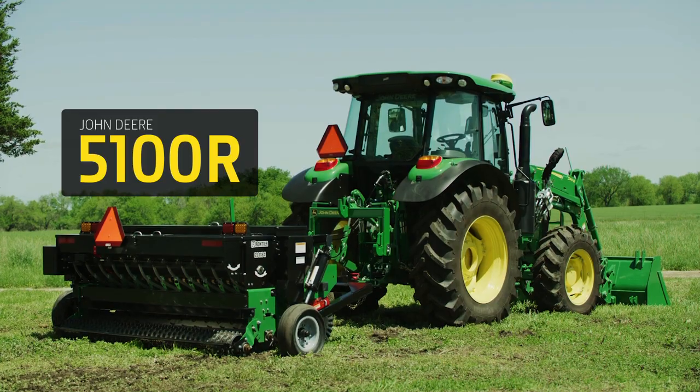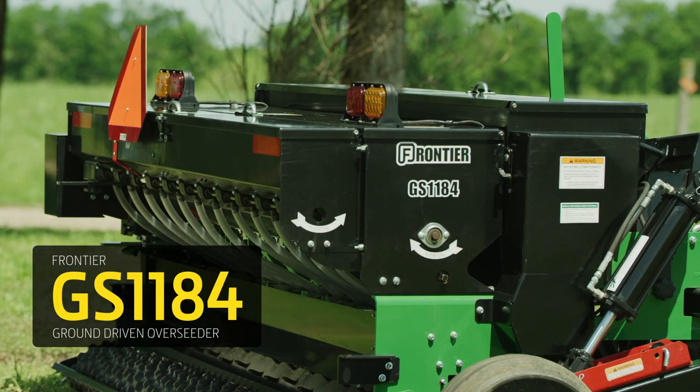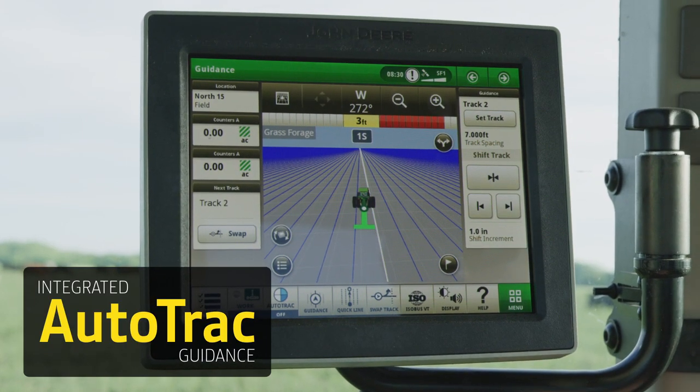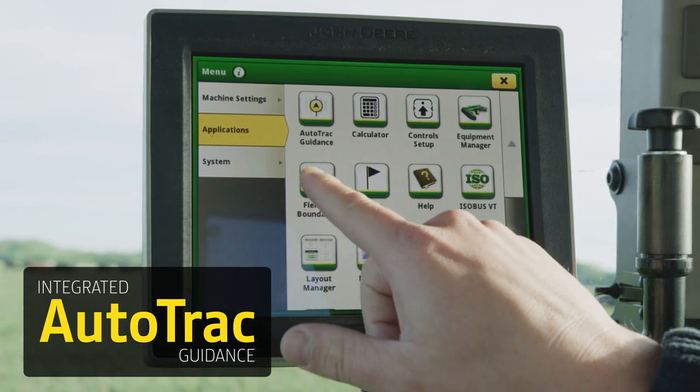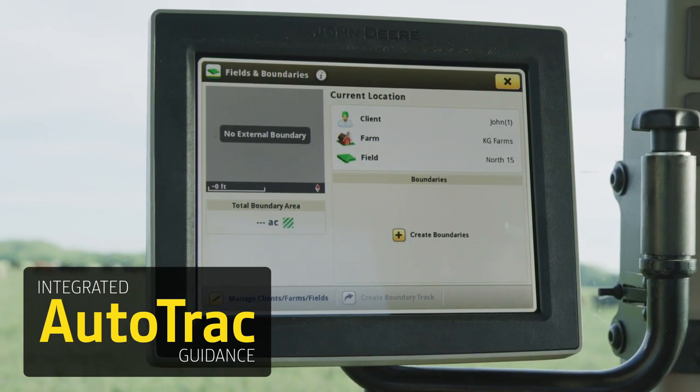To demonstrate, we're using a John Deere 5100R utility tractor, a Frontier GS1184 ground-driven overseeder, and integrated AutoTrack Guidance — a factory-installed option available on 5R family tractors and other John Deere equipment.